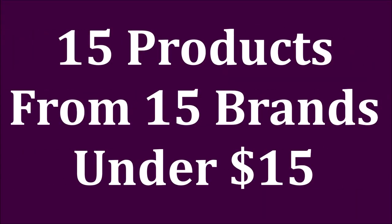15 products from 15 brands under $15. Let's see if we can achieve this one. Hi friends, I have all kinds of goodies for you today that are under $15 — things that are really, really good.